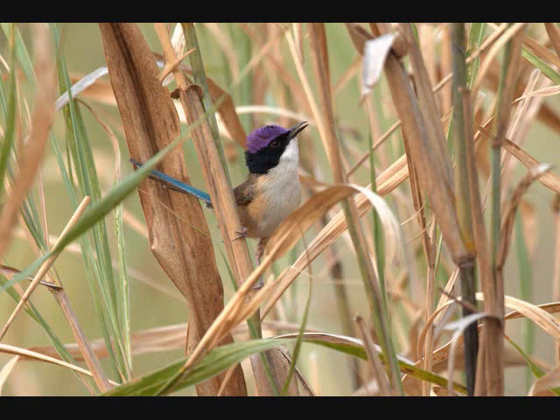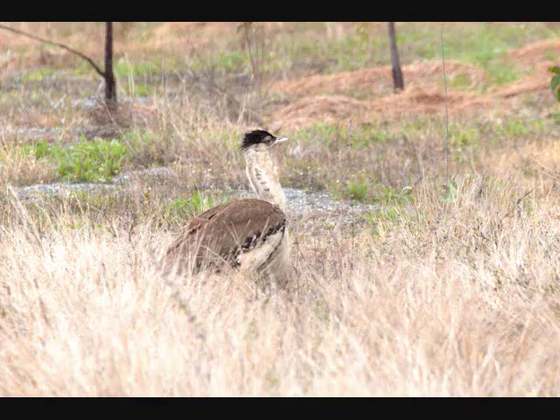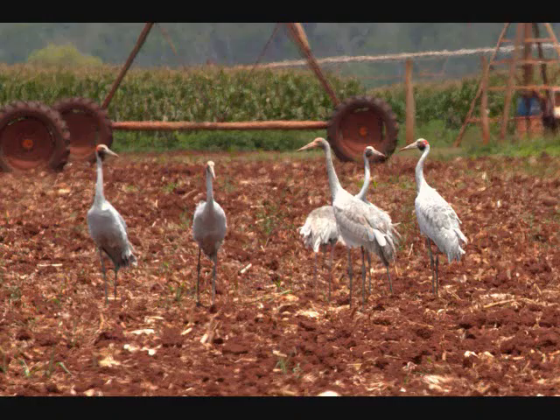And this is the male Purple-crowned Fairy-wren. This is an Australian Bustard. These are Brolgas, very similar of course to our Sandhill Crane.